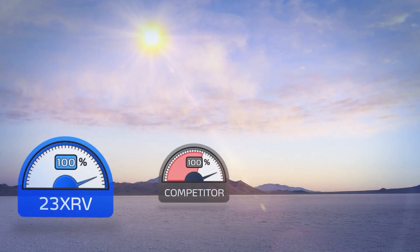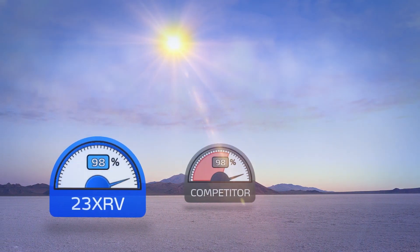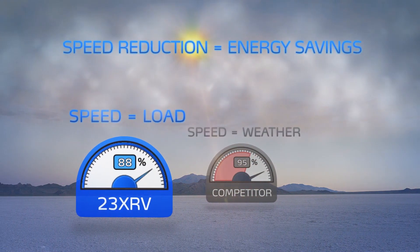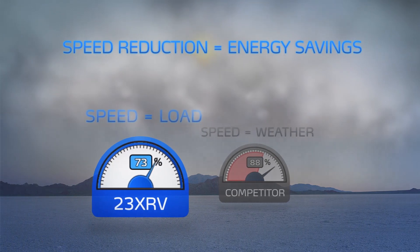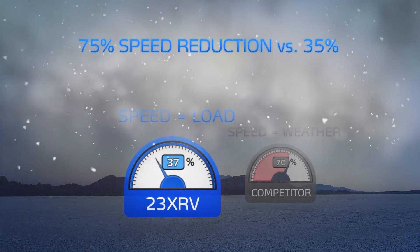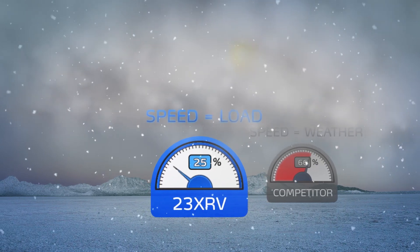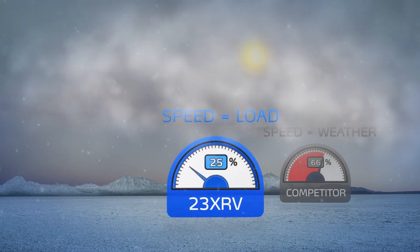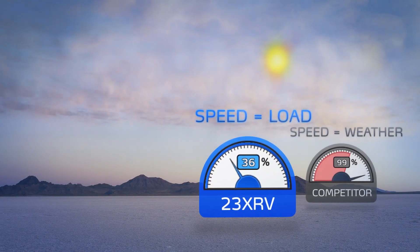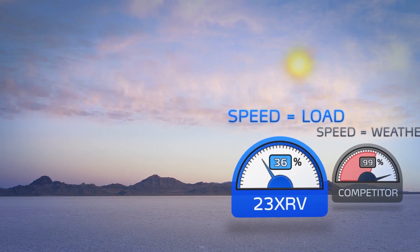This inherent advantage in compression technology provides confidence in an imperfect world and delivers another striking advantage over other technologies: more speed reduction. More speed reduction means more energy savings. The 23XRV can achieve 75% speed reduction versus just 35% for centrifugal compressors. In addition, centrifugal speed is a function of load and weather. Warm weather can limit centrifugal speed reduction and energy savings potential. In contrast, 23XRV speed precisely tracks capacity, so load reductions are matched by energy savings speed reduction in any climate.